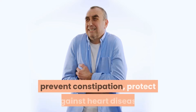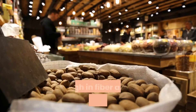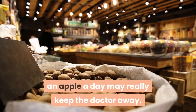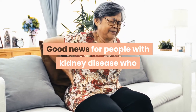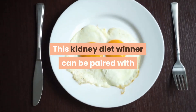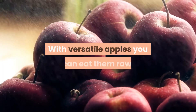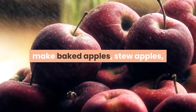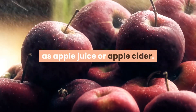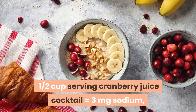6. Apples. One medium apple with skin equals 0 mg sodium, 158 mg potassium, and 10 mg phosphorus. Apples have been known to reduce cholesterol, prevent constipation, protect against heart disease, and reduce the risk of cancer. High in fiber and anti-inflammatory compounds, an apple a day may really keep the doctor away — good news for people with kidney disease who already have their share of doctor visits. Eat them raw, make baked apples, stew apples, make applesauce, or drink them as apple juice or cider.